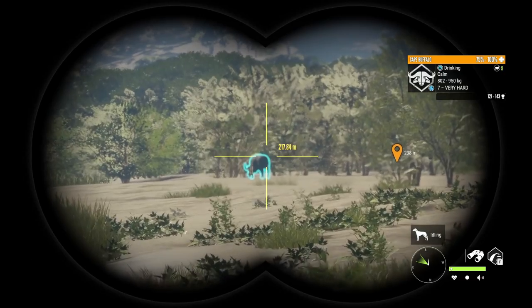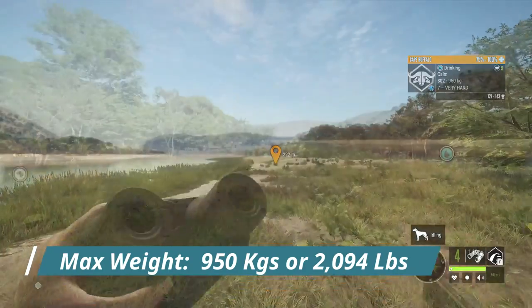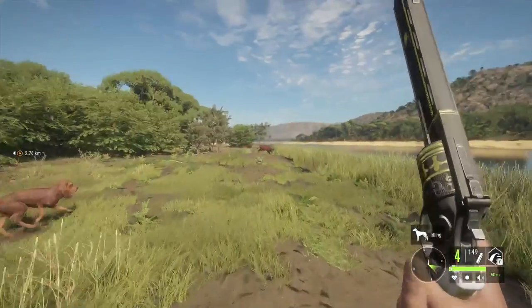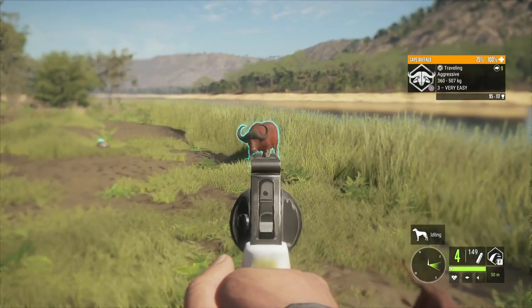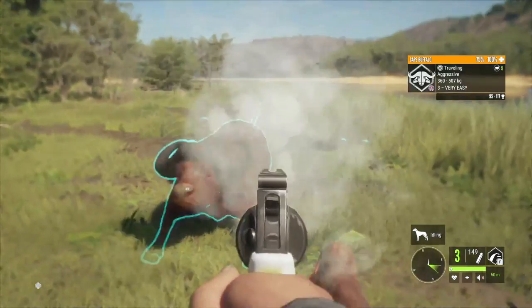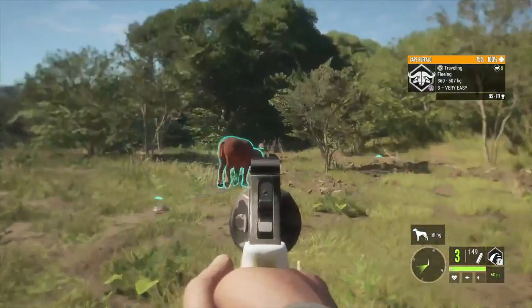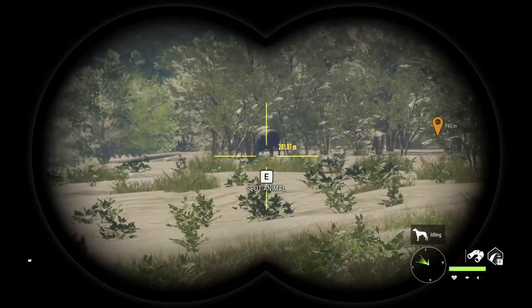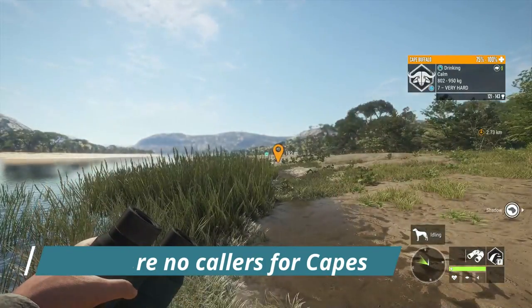Max weight for Cape Buffalo is 950 kilograms or 2,094 pounds. It's handy to have your dog with you because if he is programmed right, he will bark to warn you when you're getting attacked by an aggressive cape or any aggressive animal. There are no collars for Cape Buffalo, unfortunately, so there is no way to lure them in.